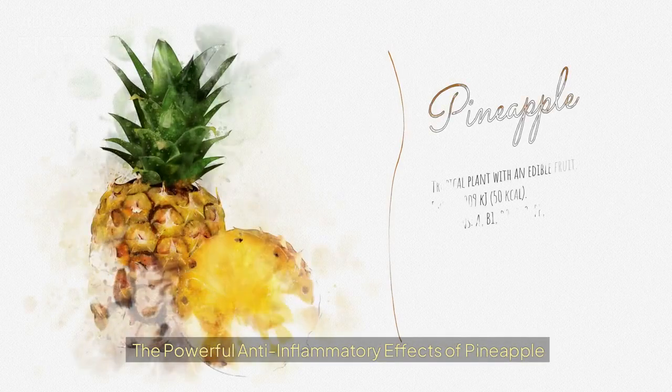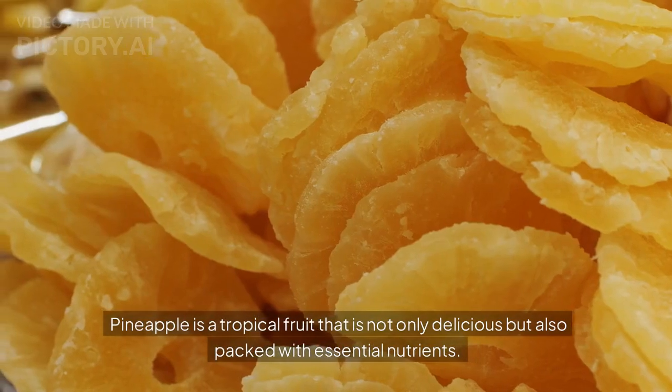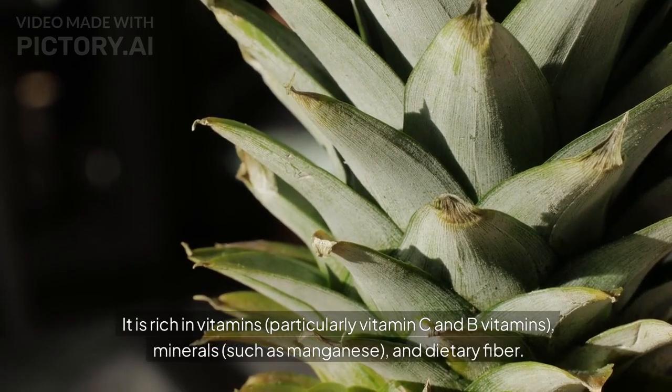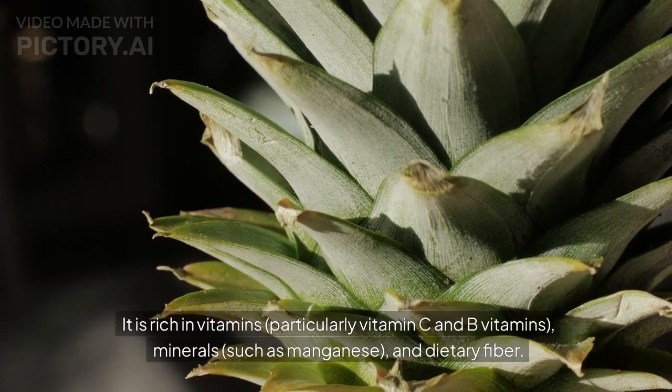The powerful anti-inflammatory effects of pineapple. Nutritional profile of pineapple: pineapple is a tropical fruit that is not only delicious but also packed with essential nutrients. It is rich in vitamins, particularly vitamin C and B vitamins, minerals such as manganese, and dietary fiber.